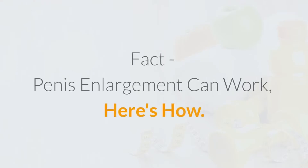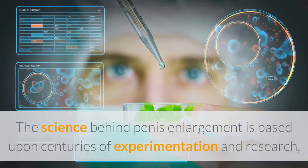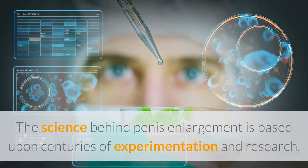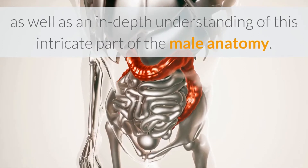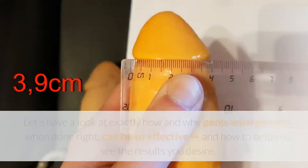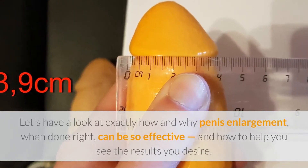Penis enlargement can work — here's how. The science behind penis enlargement is based upon centuries of experimentation and research, as well as an in-depth understanding of this intricate part of the male anatomy. Let's have a look at exactly how and why penis enlargement, when done right, can be so effective and how to help you see the results you desire.